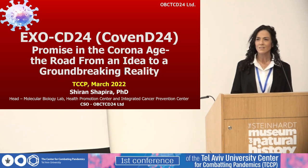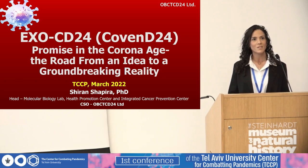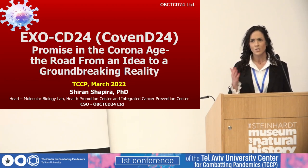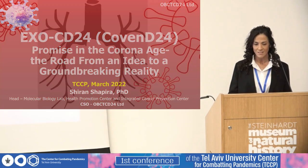COVID-19 is just a proof of concept. Since we believe in thinking outside of the box, we actually developed a platform that has the potential to treat many other respiratory diseases with high risk of cytokine storm development, such as COPD, pulmonary fibrosis, pulmonary sepsis, and various interstitial lung diseases.